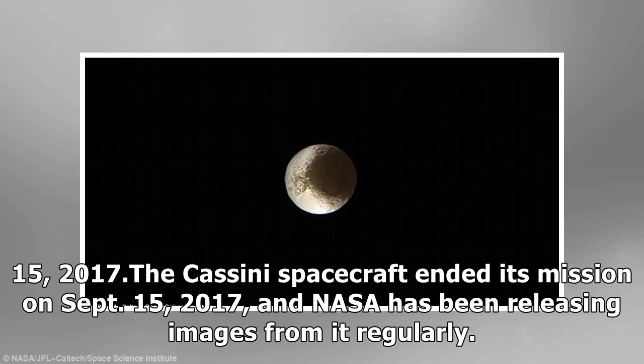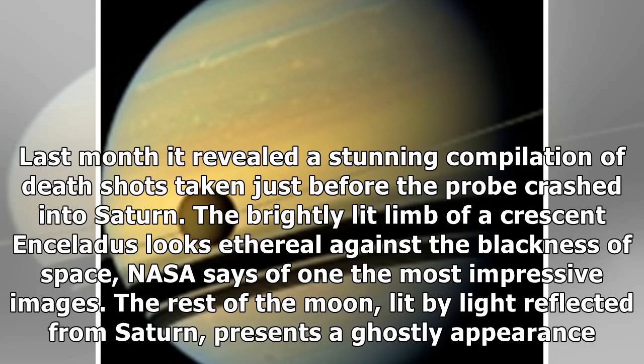The Cassini spacecraft ended its mission on September 15, 2017, and NASA has been releasing images from it regularly. Last month, it revealed a stunning compilation of final shots taken just before the probe crashed into Saturn. The bright lit limb of a crescent Enceladus looks ethereal against the blackness of space. The rest of the moon, lit by light reflected from Saturn, presents a ghostly appearance.